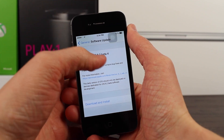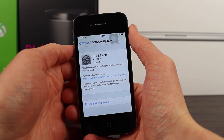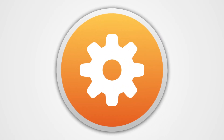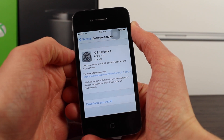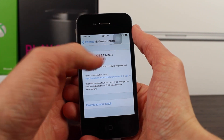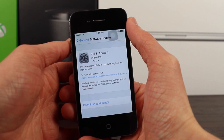Today we're taking a look at what's new in iOS 8.2 Beta 4. As with previous beta builds of iOS 8.2, there's really not a whole lot that's changed or new. However, there is something very cool that puts a rumor to rest that I can't wait to talk about.